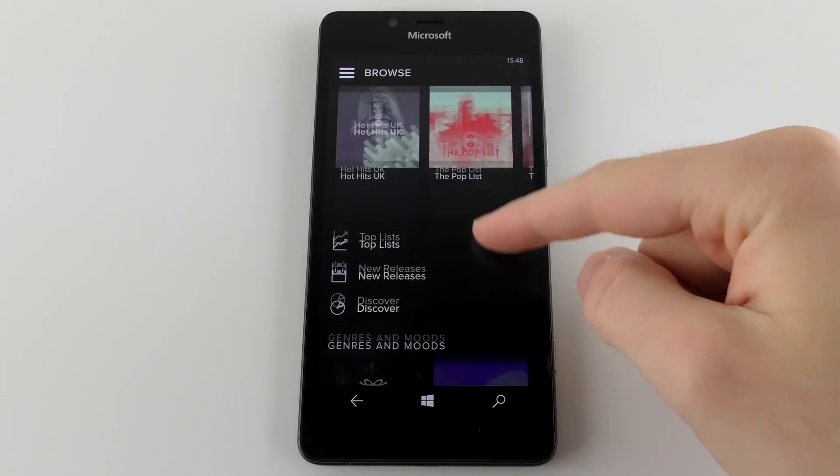I love the live tiles home screen — it's so much better than anything else out there, and I'd really like to have it on iOS or Android. The camera on the Lumia 950 is fantastic; it's one of the best I've ever used. But despite all this, I couldn't switch to a Windows phone because of the apps. There's still a fundamental lack of quantity and, all too often, quality — bar a few standouts like Spotify.